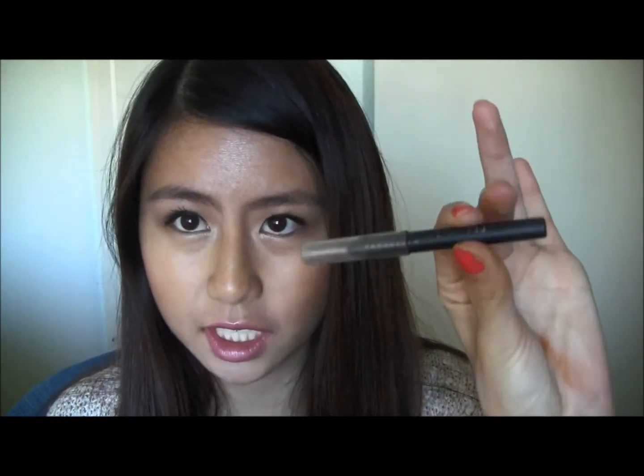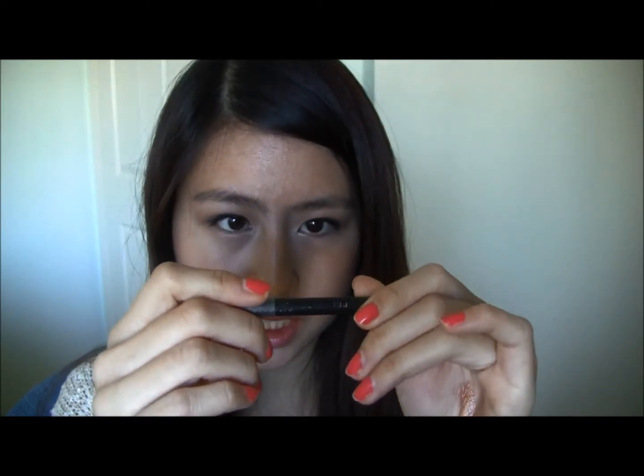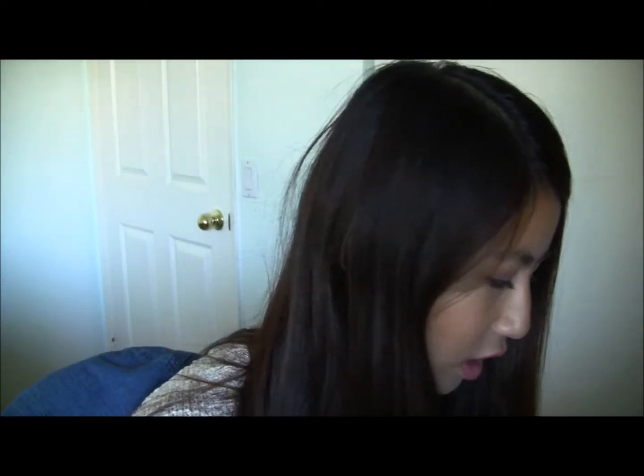For my eyes, I have this eyeliner — it's really tiny now because I use it so much and it's really good. It's Prestige Eyeliner in Black and it's drugstore so it's pretty affordable too. I really, really like it — it lasts a long time.